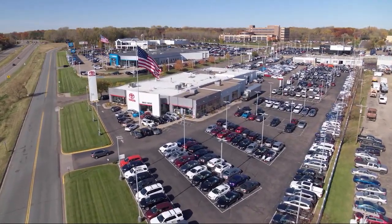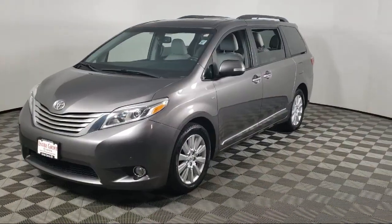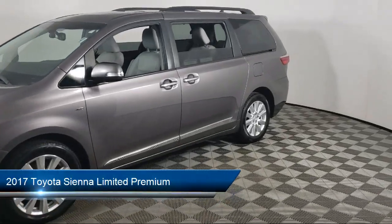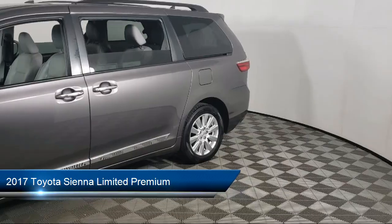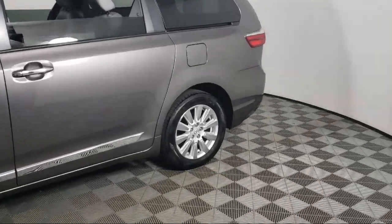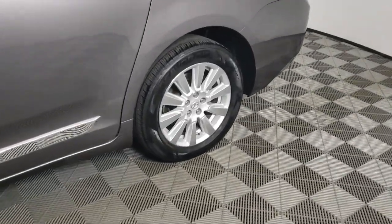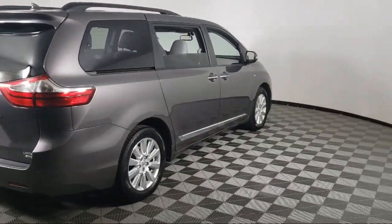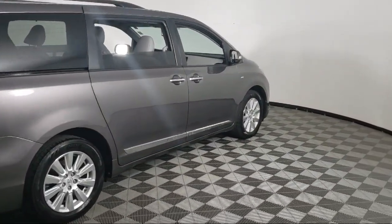Invergrove Toyota welcomes your interest in one of our great vehicles that comes equipped with navigation, quad seating, leather seating, keyless entry, all-wheel drive, rear spoiler, air conditioning, traction control, fog lights, CD player, and much more.